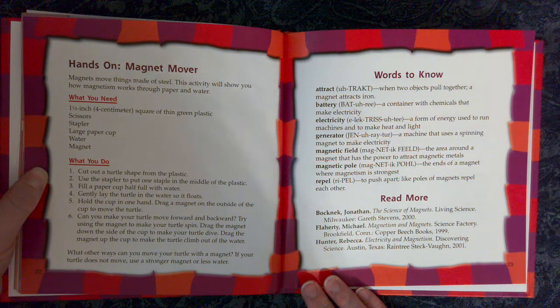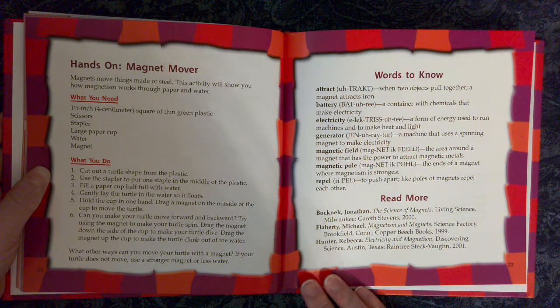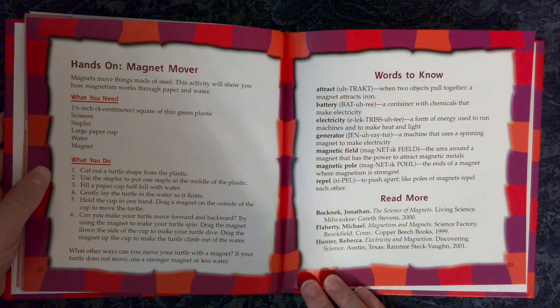What you do: One — cut out a turtle shape from the plastic. Two — use the stapler to put one staple in the middle of the plastic. Three — fill a paper cup half full with water. Four — gently lay the turtle in the water so it floats. Five — hold the cup in one hand and drag a magnet on the outside of the cup to move the turtle. Six — can you make your turtle move forward and backward? Try using the magnet to make your turtle spin. Drag the magnet down the side of the cup to make your turtle dive, or drag it up to make the turtle climb out of the water. If your turtle does not move, use a stronger magnet or less water.